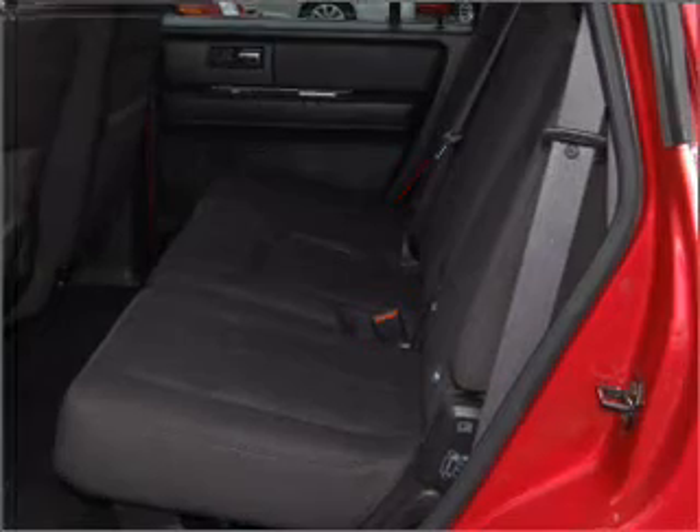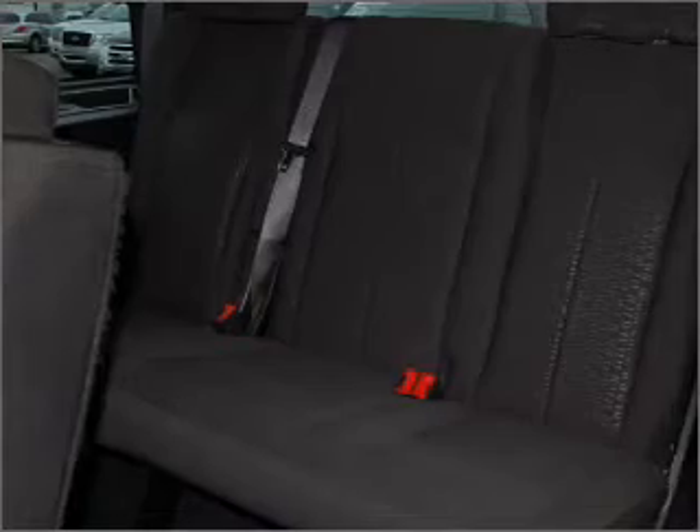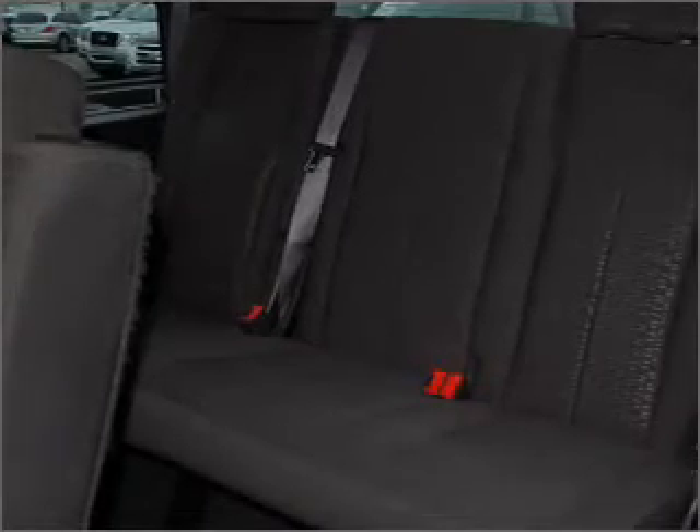You will also appreciate its charcoal black interior. We would love to put you in the driver's seat of this Expedition. Please contact us for more information.